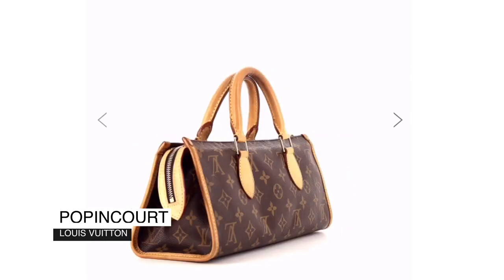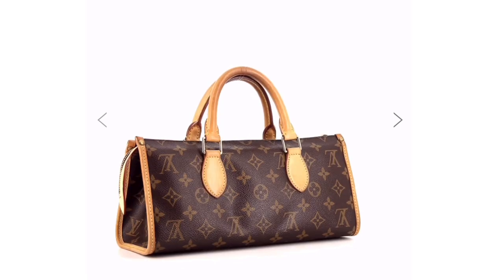Number four is the Louis Vuitton Popincourt bag. It looks like a little sandwich or baguette bag — it's a handbag so you can only carry it by hand. It has this cute little handle and I think it's a really pretty bag. I believe it only comes in the monogram canvas. I've seen this for under $300, which is seriously an amazing price.